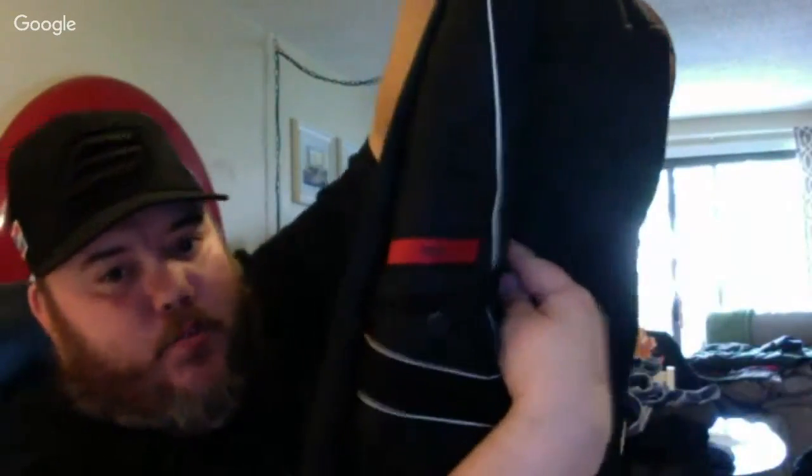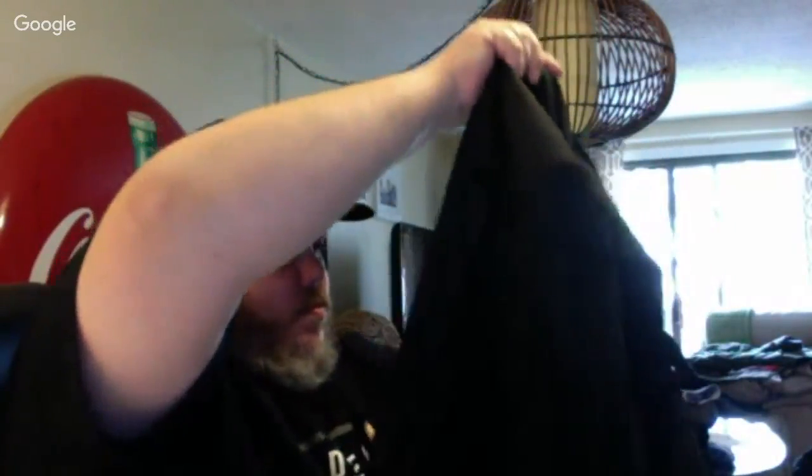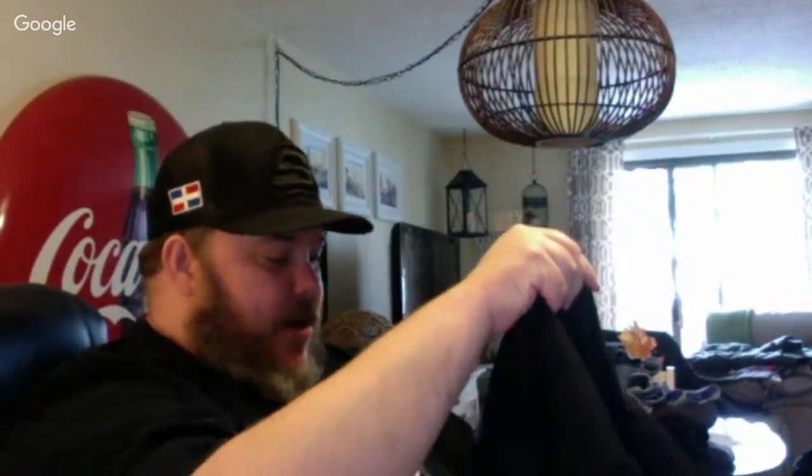This is a Hugo Boss suit — the pants and the top. It's the red label. Always check the pockets — it even has the buttons. This was probably worn once to a wedding. It's a tuxedo — paid $20, hoping to get about $150 for it.